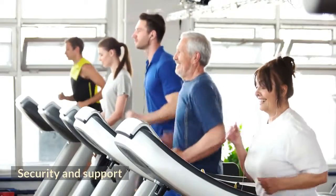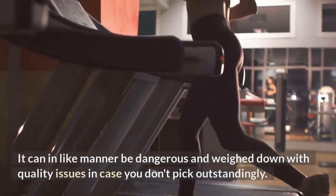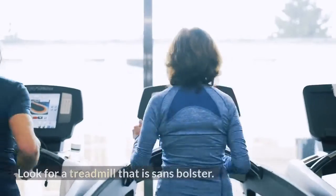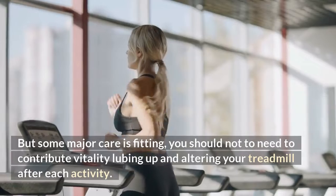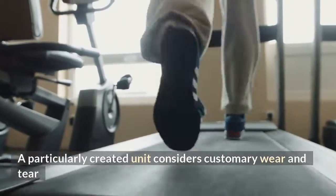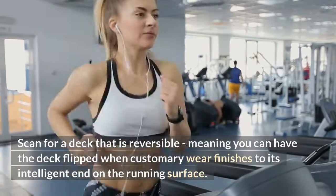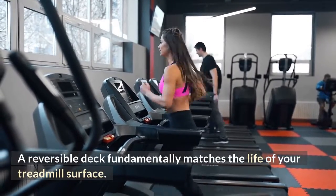Maintenance and Support: Running and walking on an electronic piece of equipment is highly effective, but it can also be dangerous and prone to quality issues if you don't choose carefully. Look for a treadmill that is low-maintenance — you should not need to spend time lubricating and adjusting your treadmill after every workout. Look for a reversible deck, meaning you can flip the deck when normal wear reaches its limit on the running surface, which effectively doubles the life of your treadmill surface.